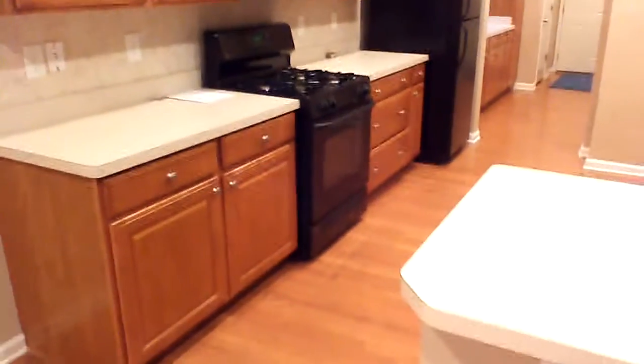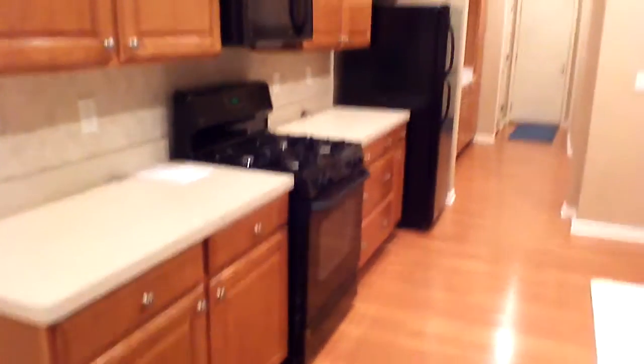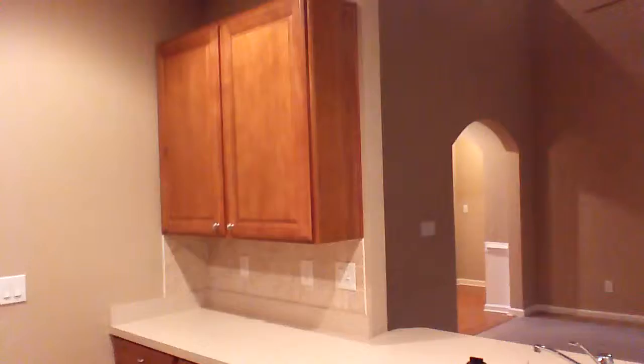This kitchen comes with a gas-powered range oven and stove, microwave oven, refrigerator, and dishwasher. There's also a bit more cabinet space to the left of the kitchen.